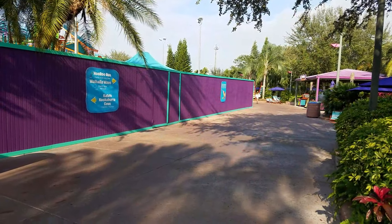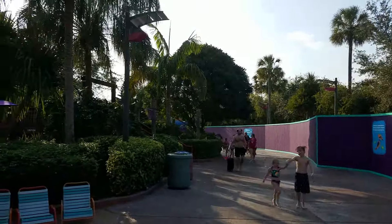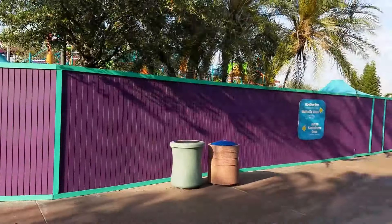This is getting even crazier now — the wall extends way down here too. Yeah, a lot more than just the kids area is closed off.